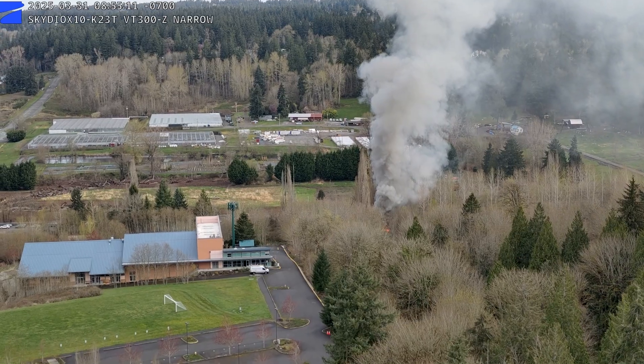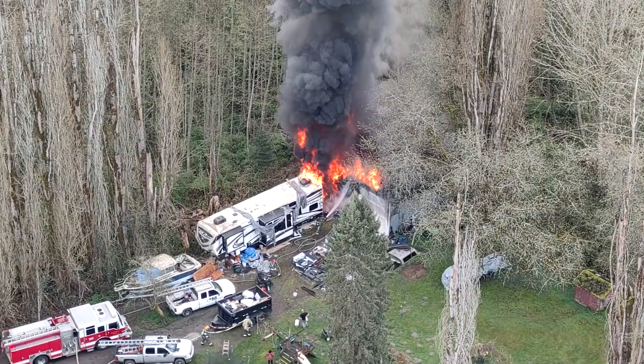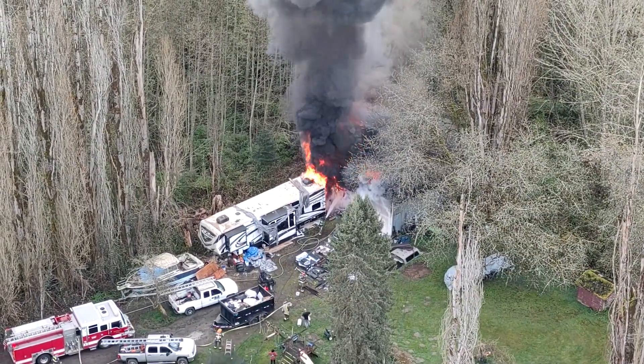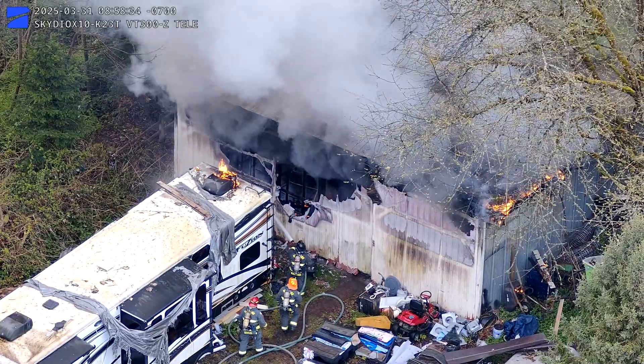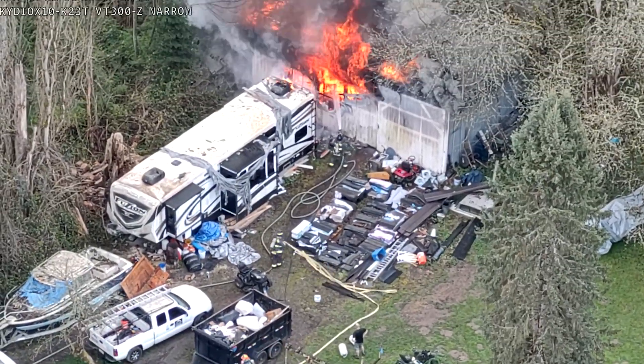It also has a FLIR system, or infrared system. So at nighttime we can switch and we can look at heat signatures. We recently responded to a house fire. We were able to provide that footage to the battalion chief to show him, even through the thick smoke that was coming from the fire, where the hot spots were and the intensity of the flames so that they could better deploy their fire resources as well.